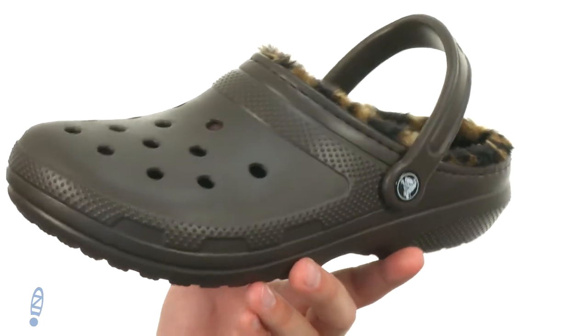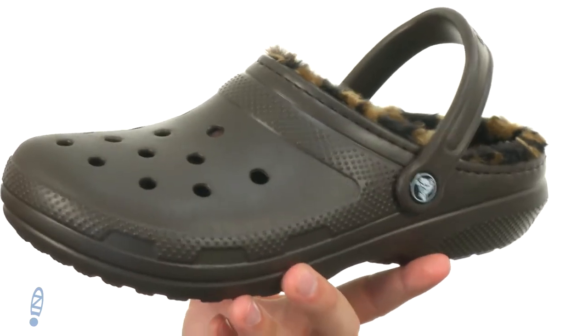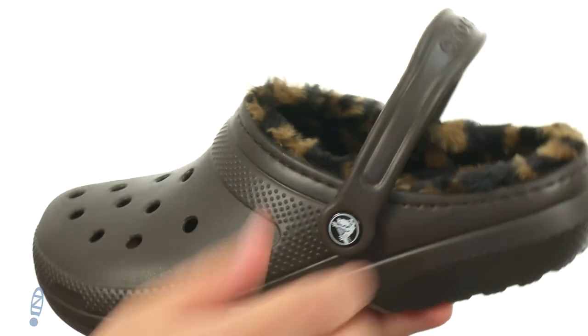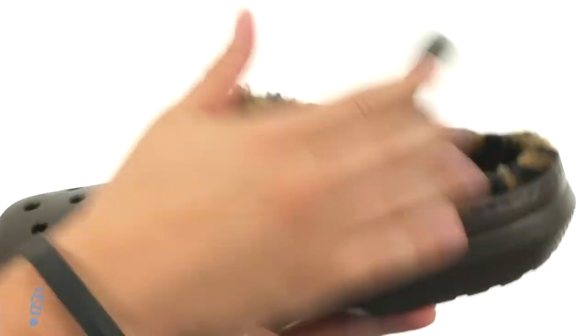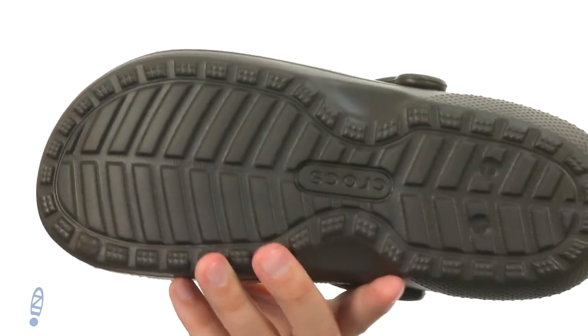Like all Crocs, these are going to deliver that amazing comfort because they're super lightweight, incredibly shock absorbing, and you also have that really cool lining in there, so it'll give you that amazing comfort. There's a nice strap around the back so you can get just the right fit — lock your foot in, or you can slide it up and just slide your foot in.